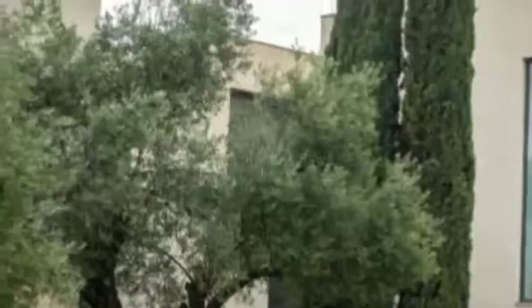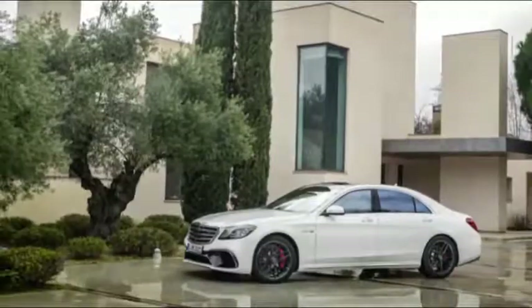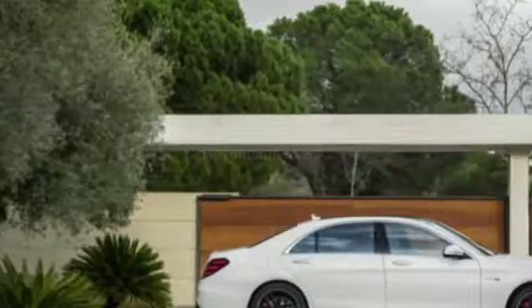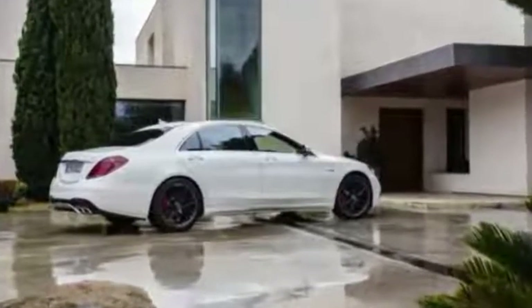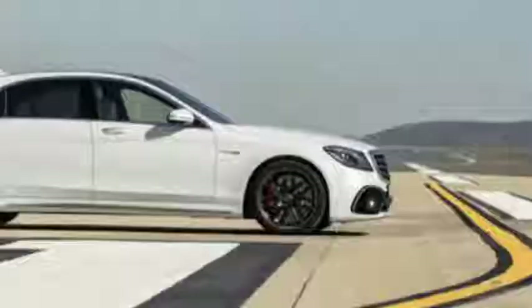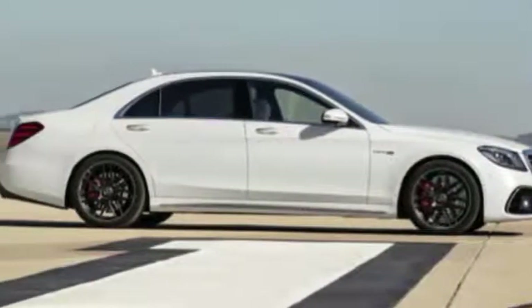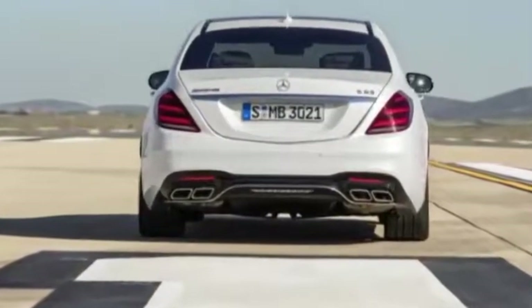The S-65 continues on with the same 6.0L V12 as the current model, churning out the same 621 horsepower and 738 pound-feet of torque. Like the S-560, the S-63 ditches its 5.5L V8, replacing it with a more powerful 4.0L V8.